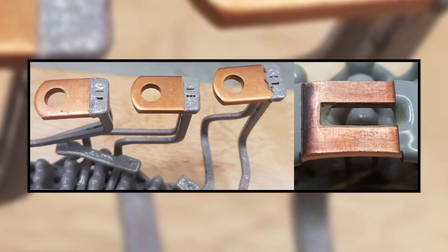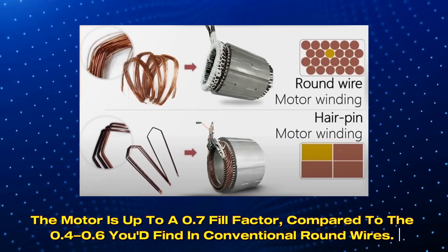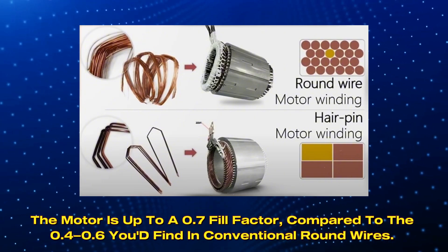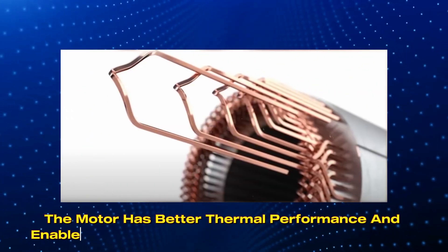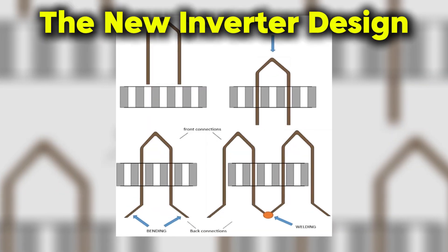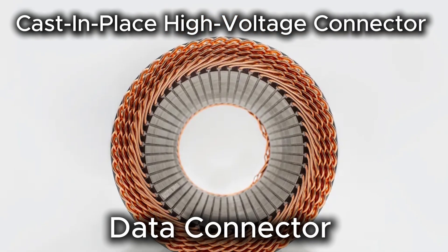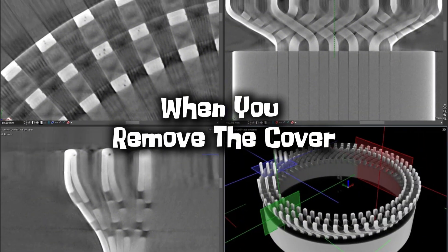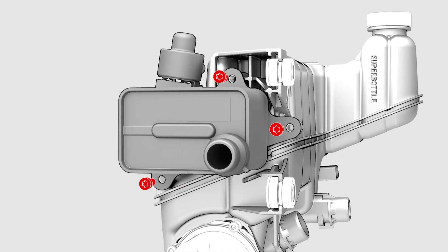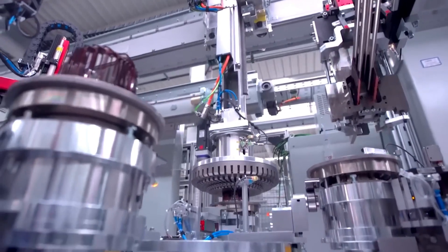One of the most impressive features of this engine is the hairpin motor fill factor. The motor achieves up to a 0.7 fill factor compared to the 0.4 to 0.6 found in conventional round wires, meaning better thermal performance and a highly automated manufacturing process. The new inverter design is much more compact, with a cast-in-place high-voltage connector and a data connector. Tesla has also optimized the engine layout and improved the chiller assembly using a friction stir welded piece.